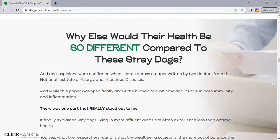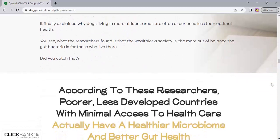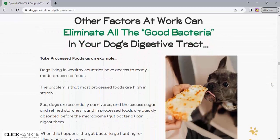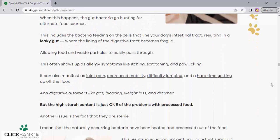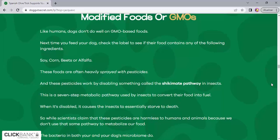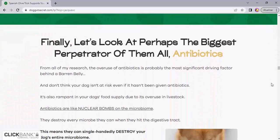Wild Belly Dog Probiotic can practically put an end to diarrhea, vomiting, and other digestive problems. It can help cleanse allergies, itchy skin, and obsessive paw licking, as well as eliminate gas and other unpleasant smells that discourage you from snuggling with your loving dog.